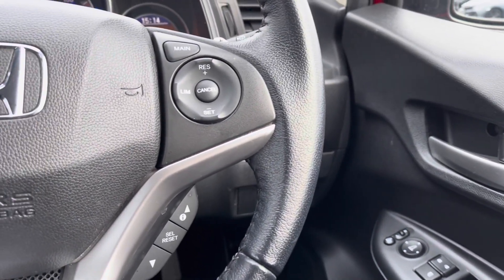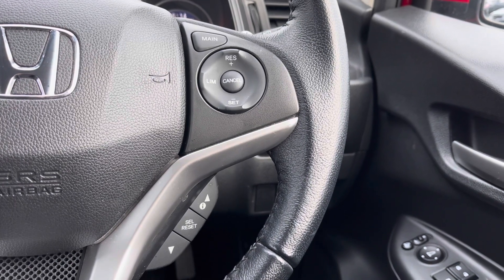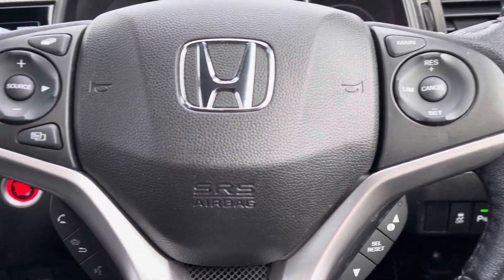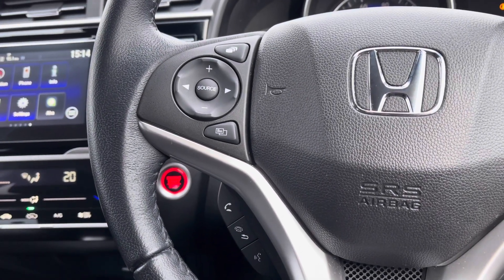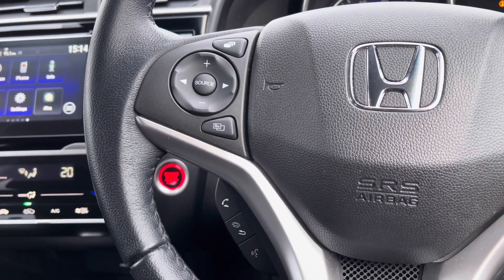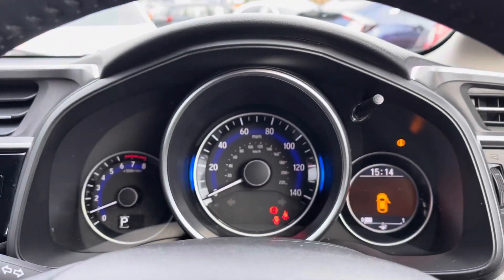Just to the right-hand side of your steering wheel you will find your cruise control option, which is handy on those longer journeys, with your buttons just to the bottom right to control your digital screen in your cockpit. You do have all your audio controls just to your left-hand side there, which does include your options below to answer incoming phone calls for a hands-free safe drive.